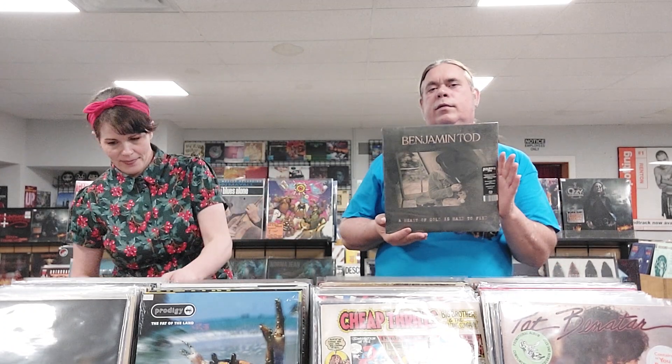Benjamin Todd, A Heart of Gold is Hard to Find — still sealed. We've got the most recent Urge Overkill album called We, it came out this year. Cody Jinks, I'm Not the Devil, 2016. Someone Still Loves You Boris Yeltsin — the album's called The High Country, limited to 500 on clear red vinyl, indie pop.